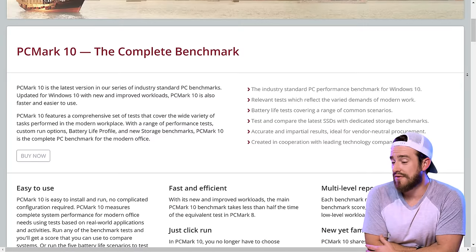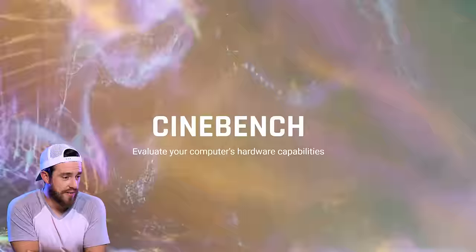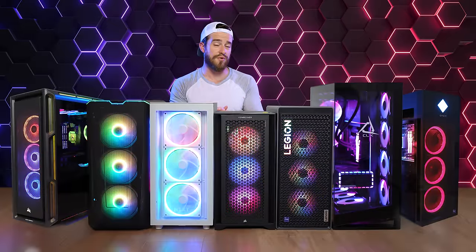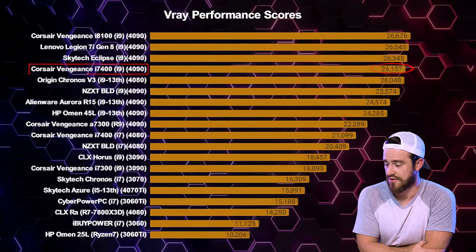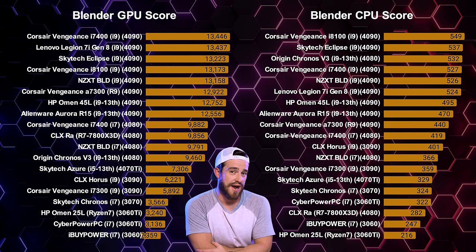The first benchmark is PC Mark 10, which measures complete system performance for modern office needs using real-world applications. The Corsair Vengeance i8100 had the best score by far. For Cinebench R23, which measures 3D rendering capabilities, the top three machines are the Skytech Eclipse, Lenovo Legion 7i Gen 8, and Corsair Vengeance i7400. For V-Ray rendering, the Corsair i8100 topped the charts again, followed by the Legion 7i Gen 8, Skytech Eclipse, and i7400. For Blender, the top-specced Corsair Vengeance PCs and Skytech Eclipse ranked in the top five.